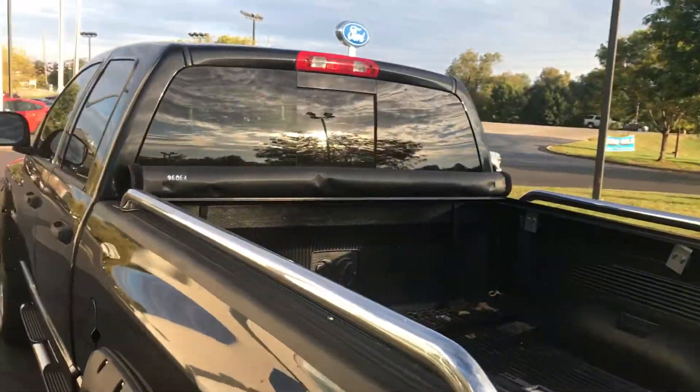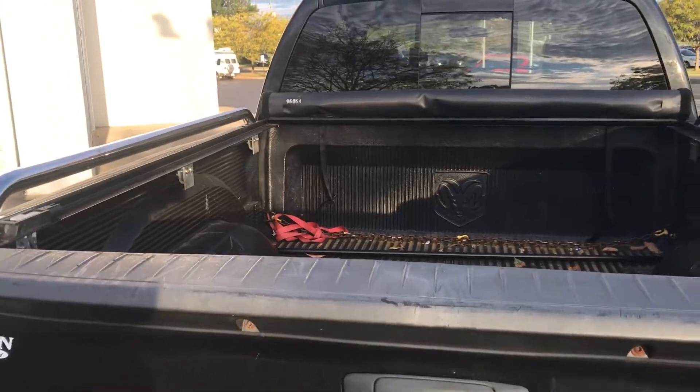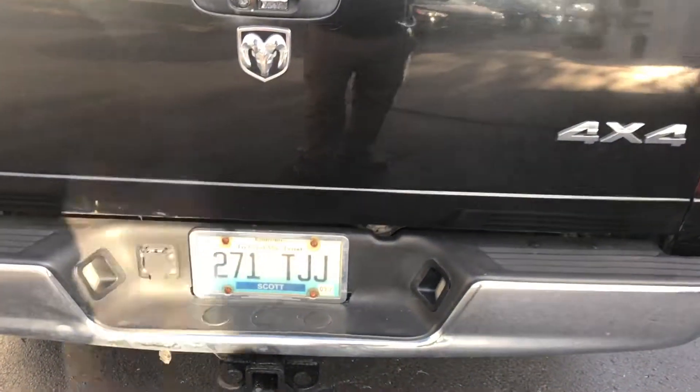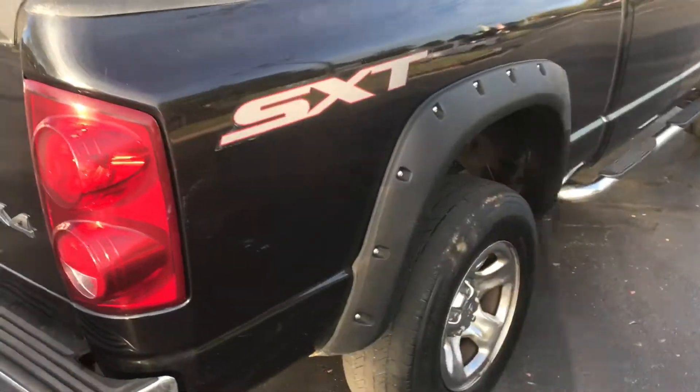It's got the bed liner and side rails. It's got a black tonneau cover for the back. It's also got the towing package, and of course it is a four-wheel drive.